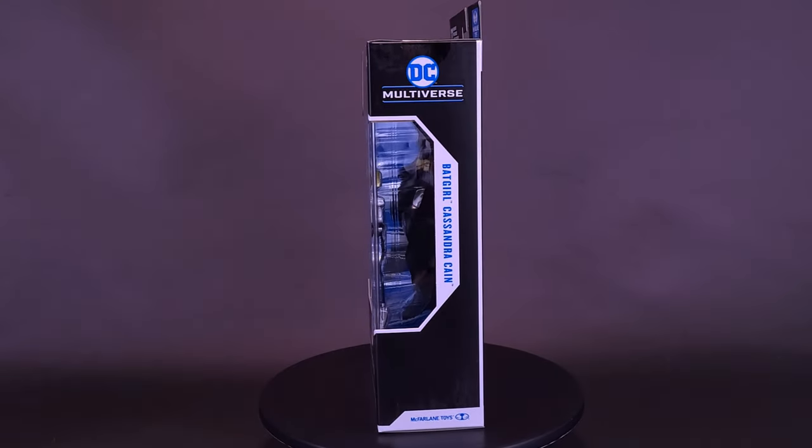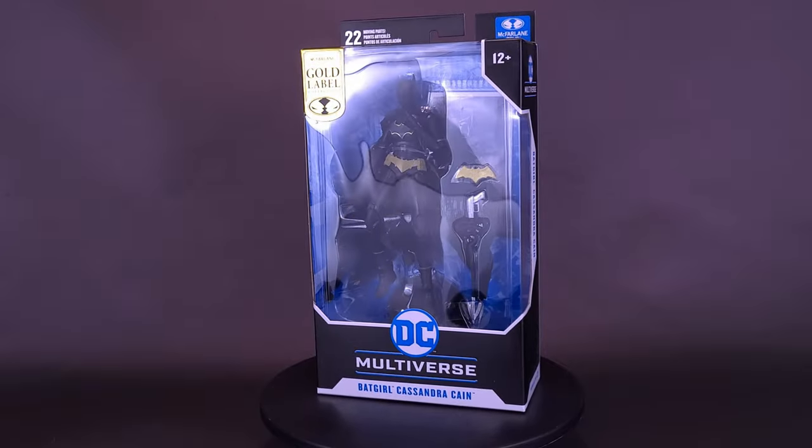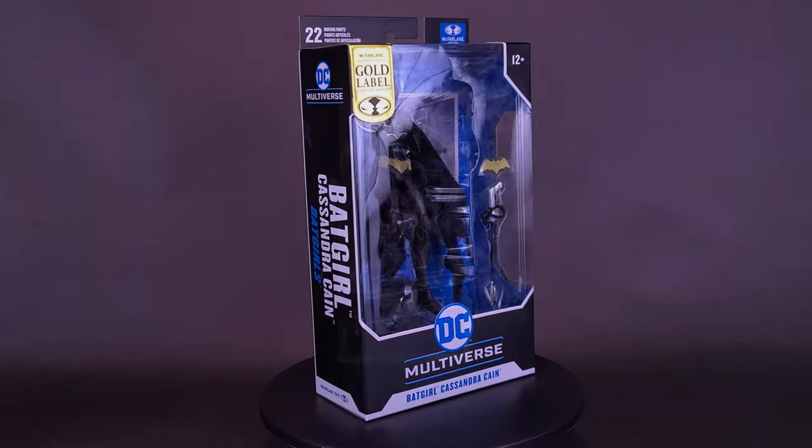She may not speak, but her fighting style speaks for itself. Here's a look at the brand new McFarlane Toys DC Multiverse Gold Label Collection Batgirl, Cassandra Cain.